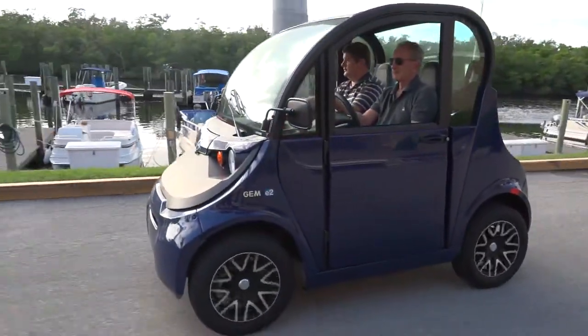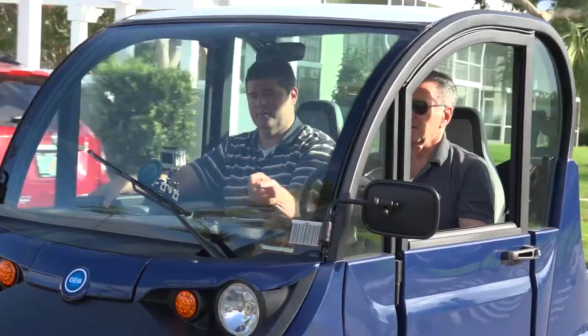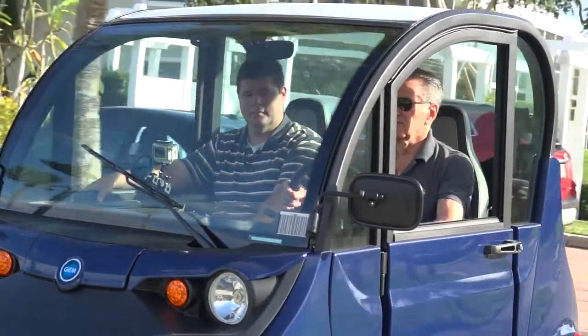Any other features we haven't mentioned? It's got power steering, adjustable steering wheel. Really? The seats roll forward, so my wife drives it — she pulls the seat forward so she can reach the pedals. Locking glove compartment, inside light. And this horn is quite loud — people know you're coming.